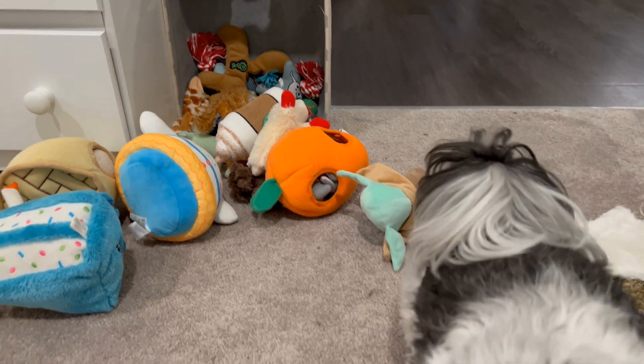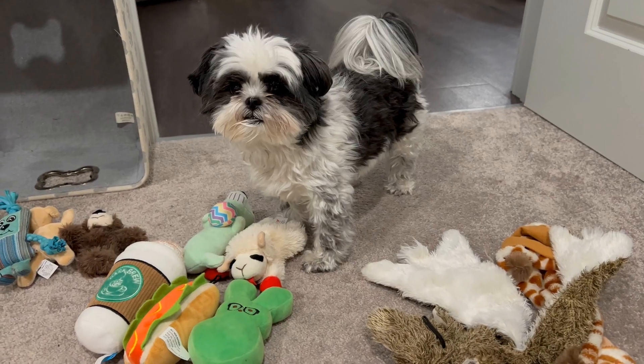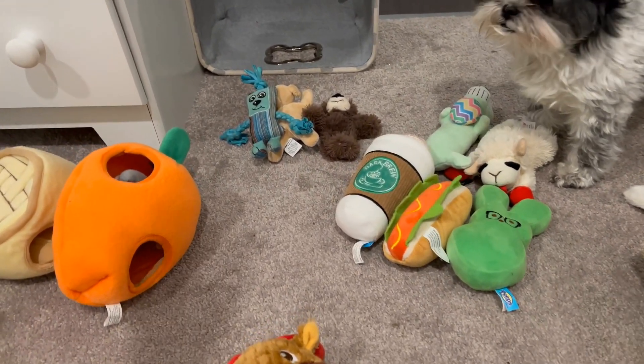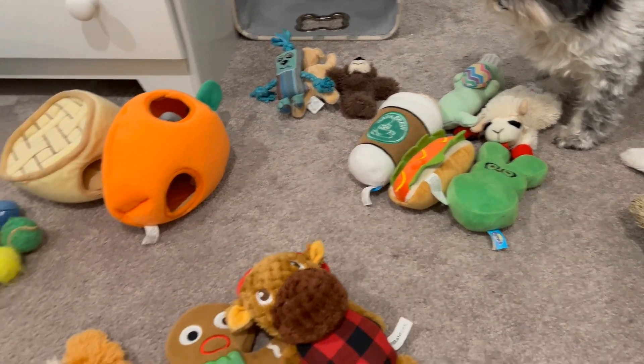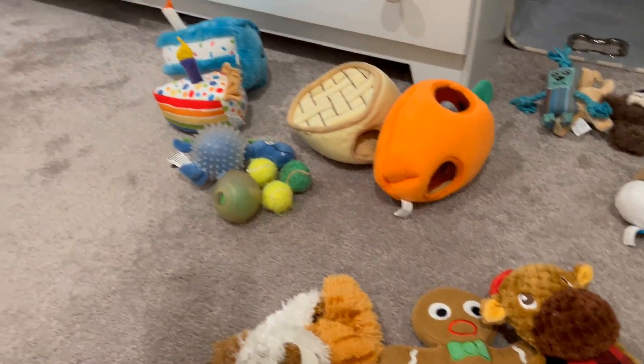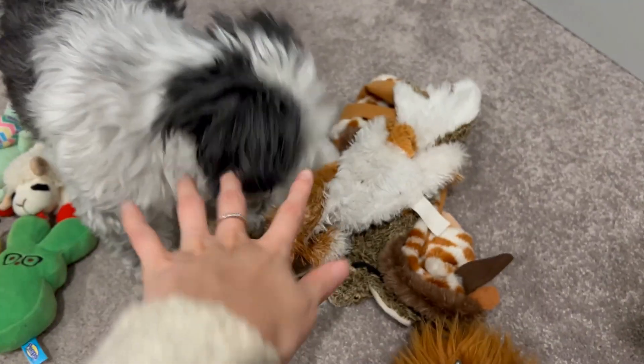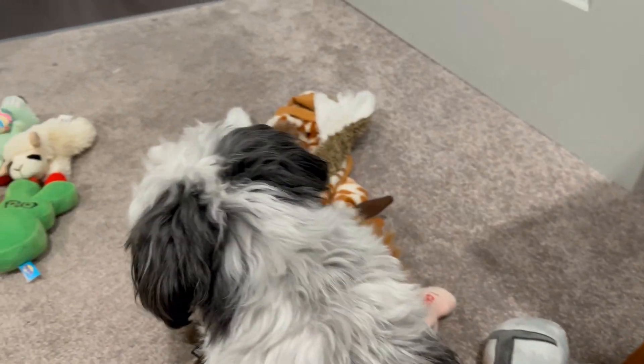We sorted Zoro's toys and you can see there are different categories: small toys, puzzle toys, balls, birthday cakes, rope toys, crinkly toys. Oh, this one — he was looking at this one, so this one really needs to go back over there to the long crinkly toys. And Star Wars toys, yes.